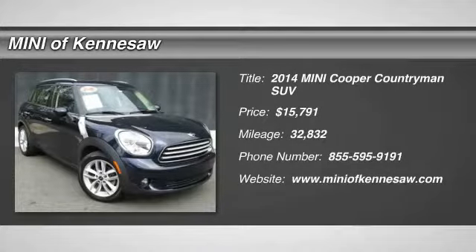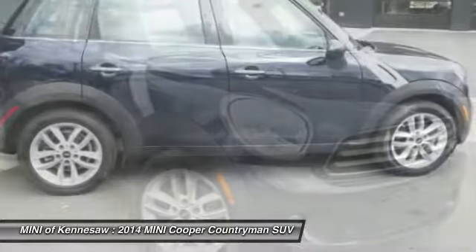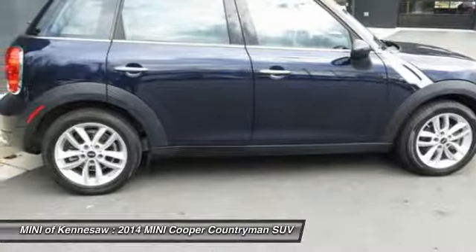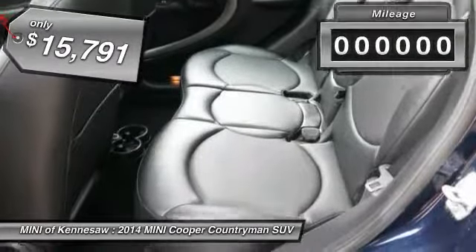Stop by and take a look at the 2014 Mini Cooper. Agile handling and quick, precise steering make the Mini Cooper lots of fun to drive. The cabin is roomy with plenty of front leg room and is priced below $20,000.